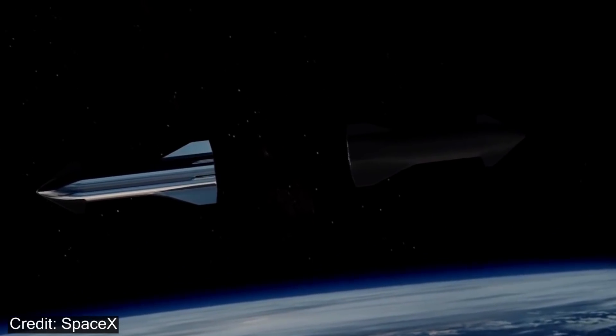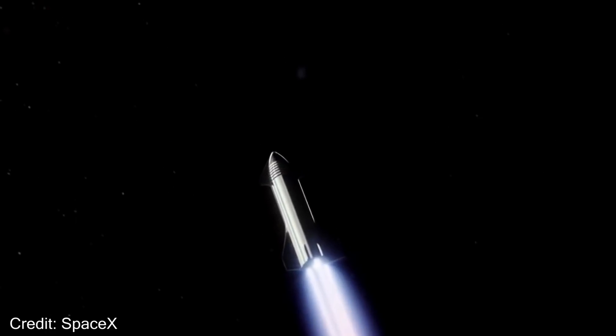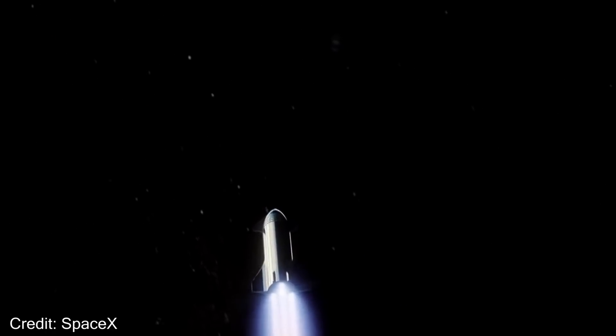If you aren't familiar with Starship, it's essentially the name for the second stage of the larger rocket that SpaceX is developing. When SpaceX talks about making humanity a multi-planetary species, Starship is the main component of it. It's what will hopefully land people on the Moon and Mars, and will maybe revolutionize the spaceflight industry even further than SpaceX already has.